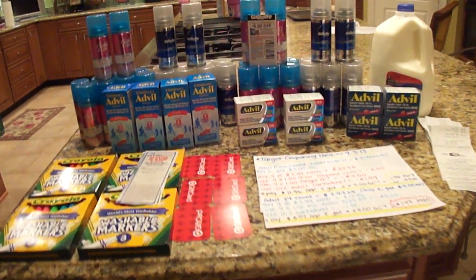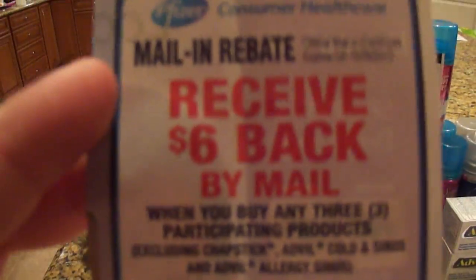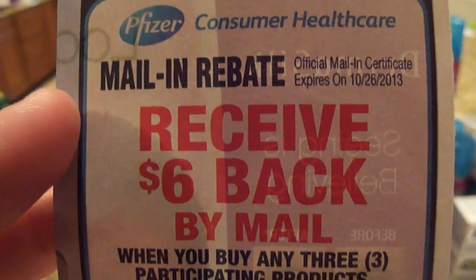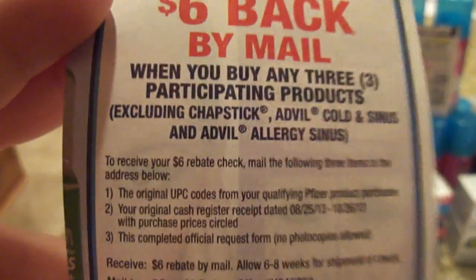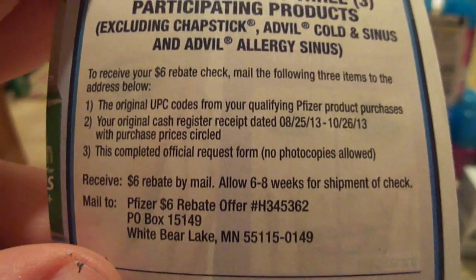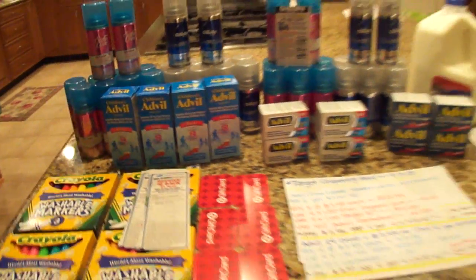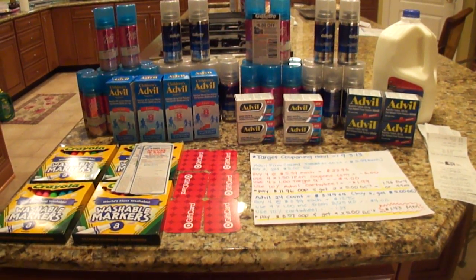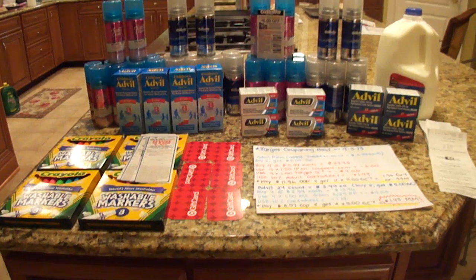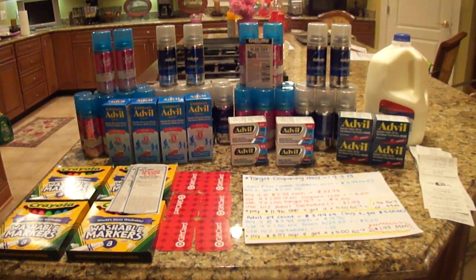There are also rebates that I will be filing, which I want to show you in the 8/25 Red Plum. It is a mail-in rebate through Pfizer — it's $6 when you buy three participating products. It has some exclusions, but it is a $6 rebate. So I will be submitting those for this haul. That will give me an additional $18 back, which would make this a grand total of $45.57 money maker.